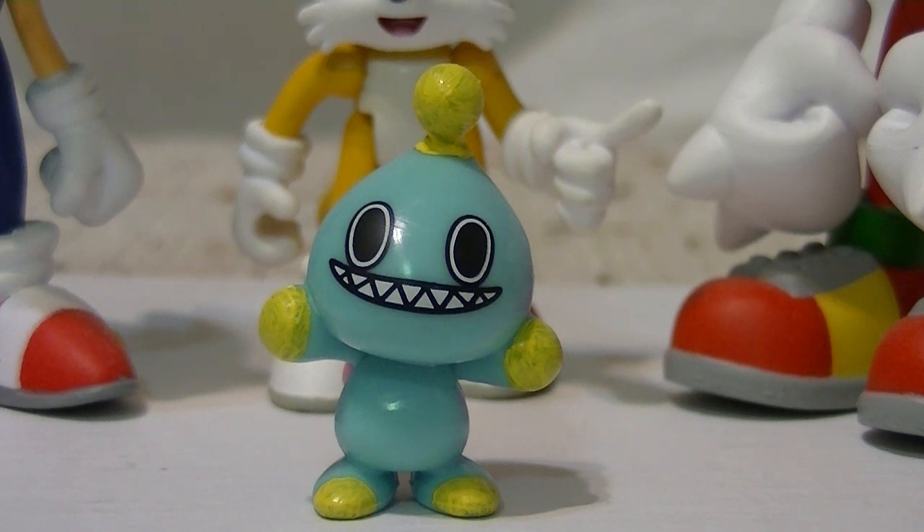A quick little paint job with some very cheap store-bought acrylics could make it look good. And since we know that Chao change colors depending on what animals or Chaos Drives you feed them, they can actually be whatever colors you want. Take the fact that they're completely unpainted as an invitation to a blank canvas for your little minifigure customizing. Also, this is pretty much exactly the same size as the little Cheese minifigures I make every time I make a Cream custom — just throwing that out there.